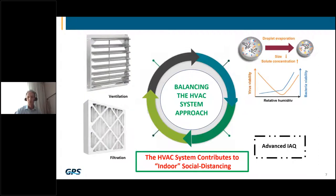In the lower right-hand corner, I have what I'm calling advanced IAQ technologies that can be added to increase the effectiveness of ventilation, filtration, and relative humidity — to make a more balanced and effective HVAC system approach. One that I say may help contribute to indoor social distancing.